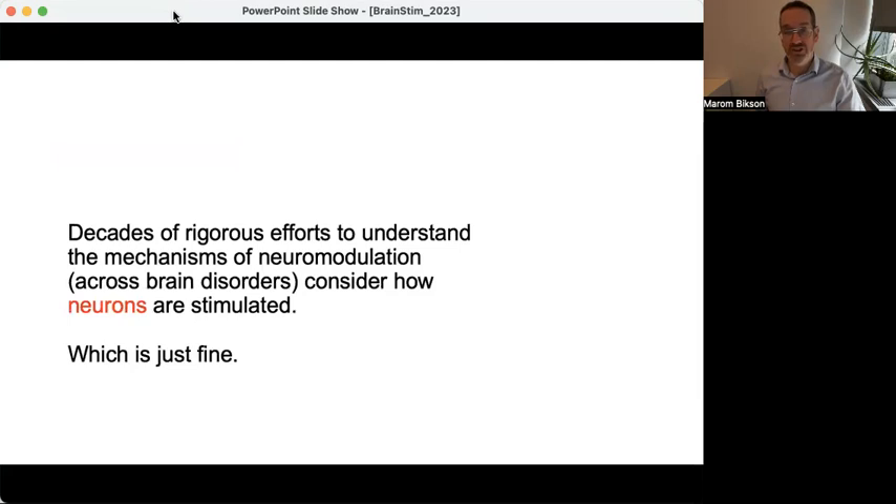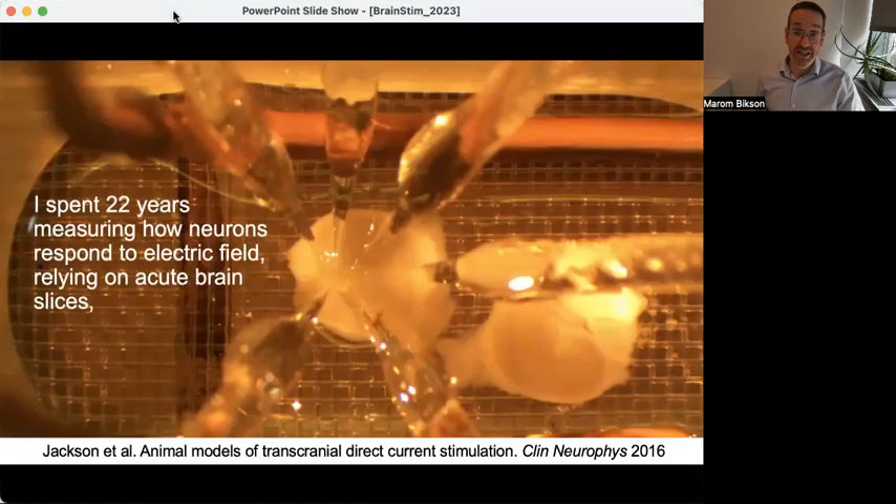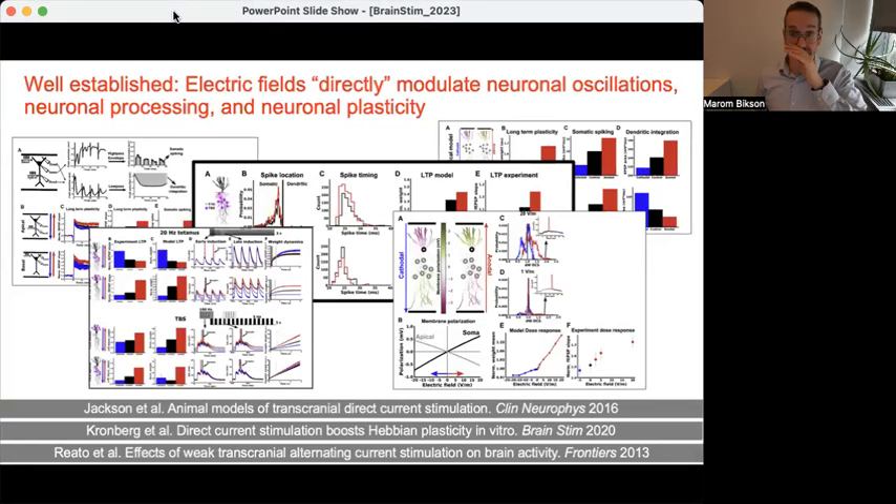The traditional target for neuromodulation mechanisms are neurons, and this makes perfect sense. It's something I myself have studied for over a decade using a brain slice preparation. It is unequivocal that neurons — including in a brain slice, where incidentally vasculature is absent — respond directly to electrical stimulation. My lab and others have published extensive work on oscillations and plasticity and neural processing, explaining in detail how different forms of electrical stimulation can modulate brain activity.